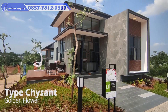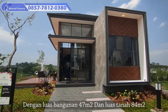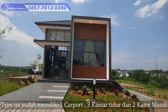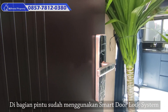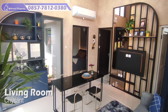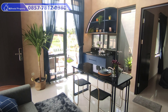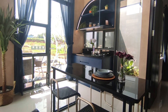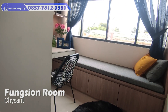Selanjutnya, kita akan ke tipe yang paling besar di kluster ini. Ada tipe Krisan dengan luas bangunan 47 meter persegi dan luas tanah 84 meter persegi. Tipe ini sudah memiliki 1 carport, 3 kamar tidur, dan 2 kamar mandi, dan di bagian pintunya juga sudah menggunakan smart door lock system. Masih dengan konsep high ceiling dengan jendela-jendela besarnya, membuat rumah ini tampak terlihat mewah dari luar maupun di dalam ruangannya. Di tipe ini tersedia 3 ruangan kamar, yang salah satunya bisa dimanfaatkan sebagai working space area.